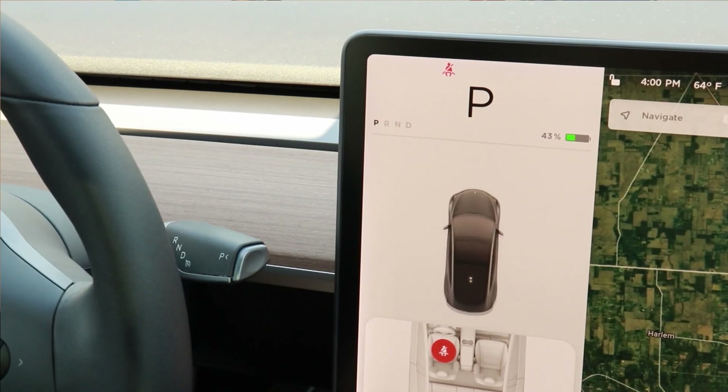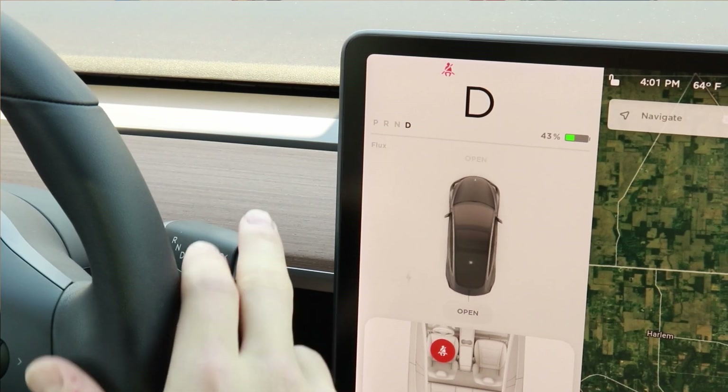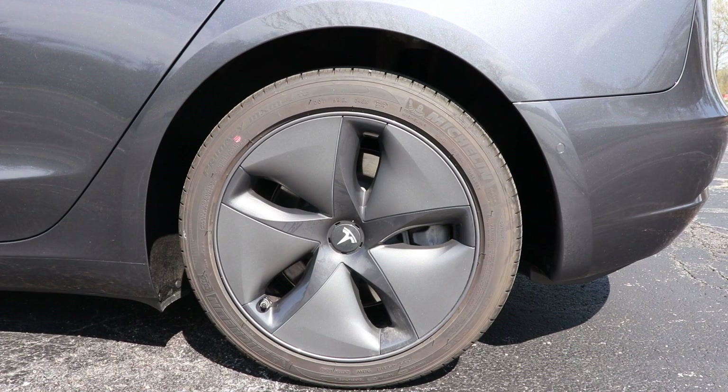The first sound I noticed with my Model 3 was putting it in park. The car makes this really loud whir sound coming from the back of the vehicle, and I had no idea what it was at first. It's actually the brakes tightening around the disc to keep your car in place when you put it in park. When you put it back in drive, you can very slightly hear the brakes release, and then you're good to go.